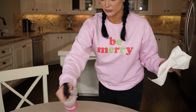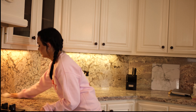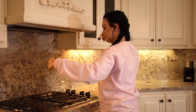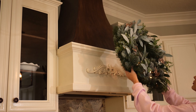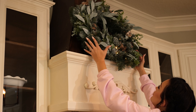Happy holidays, beautiful people. We are giving the kitchen a clean — it needed it before we start decorating. Added a few details to the kitchen. These lights, I love them. They're from Amazon and they twinkle in different modes, and they add so much sparkle and magic to the kitchen area. And I added this wreath that I got from Target.